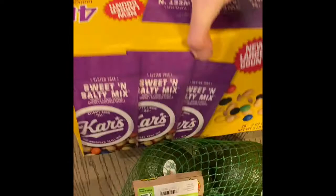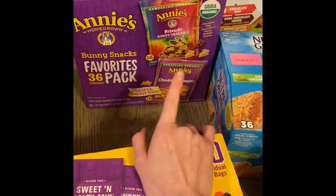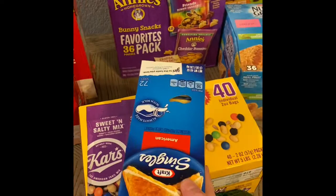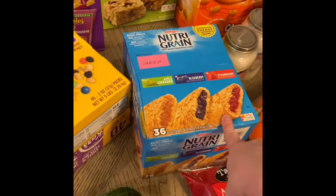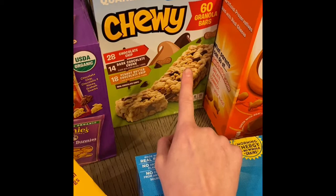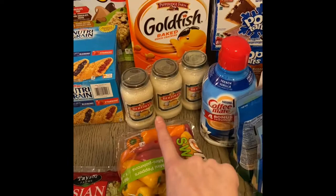I wouldn't normally buy this, but I got trail mix for the parks — my in-laws are coming with us and they requested it. The kids really love these too so they'll be easy quick snacks. I got Kraft singles cheese, Nutri-Grain bars because my in-laws and kids both like them, and then the chewy granola bars — you get 60 in a pack and it's only about seven or eight bucks at Sam's Club.